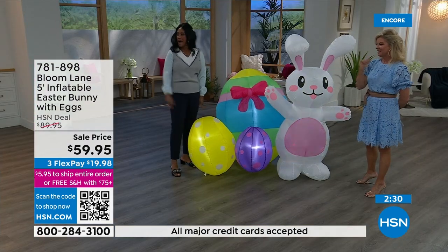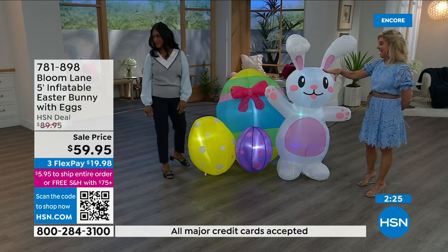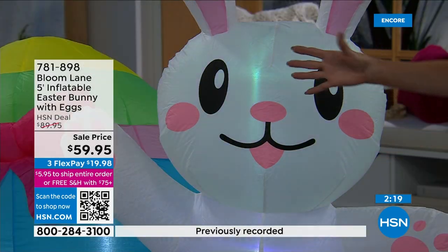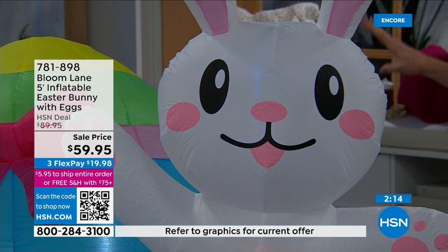I'm obsessed with Mr. Cottontail eggs too. You were able to get the eggs and place those around along with this — just add to the collection. Same colors, all those fun little purples and yellows. Obviously a conversation piece. We've seen a lot of inflatables, and this being five by six at $59.95, lit within — just plug it in and it inflates in about a minute.